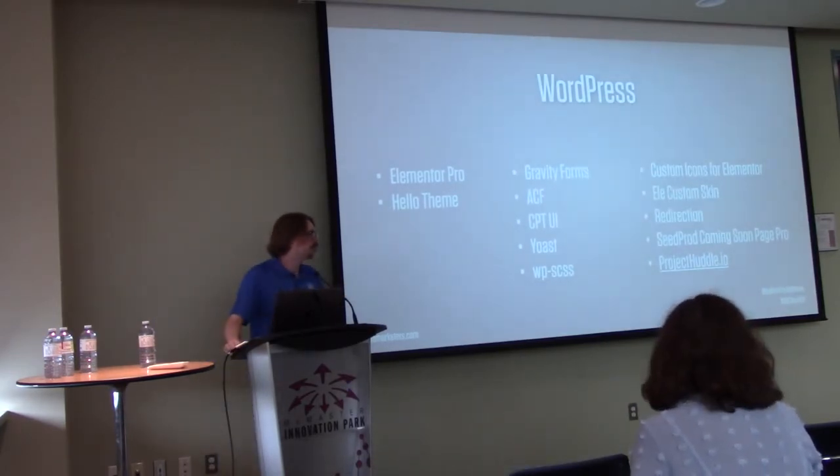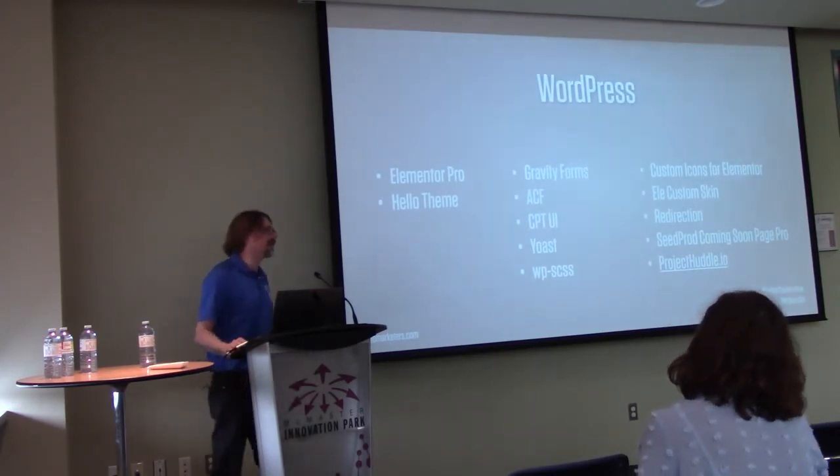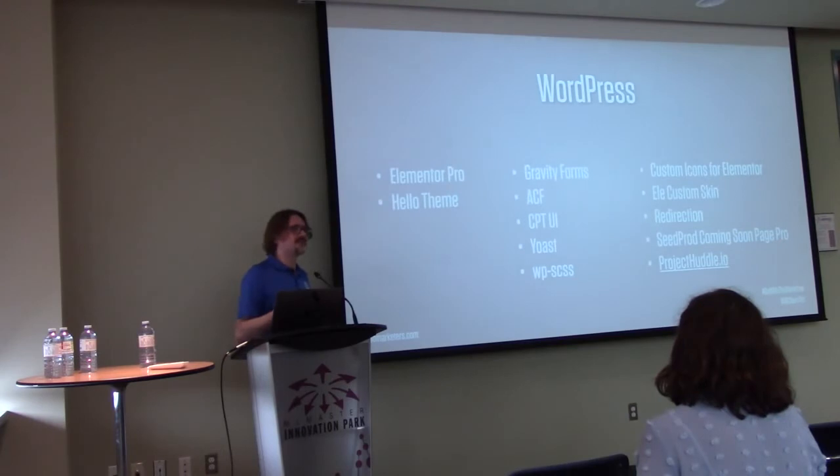Q: What do you use for backups? I backup the whole server using Skedly, which is a service that lets you schedule AWS backups. You can set it up manually in AWS too — I just didn't have time to figure that out. As an aside, we're hiring — if you're a techie dev or a marketing person, come see me.